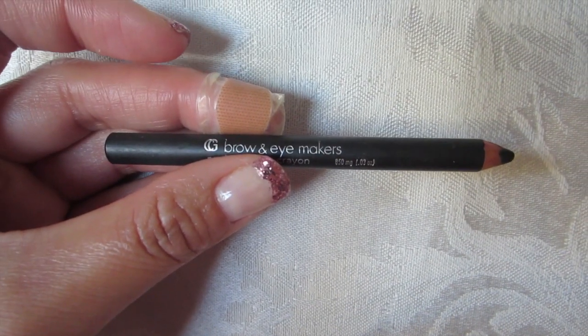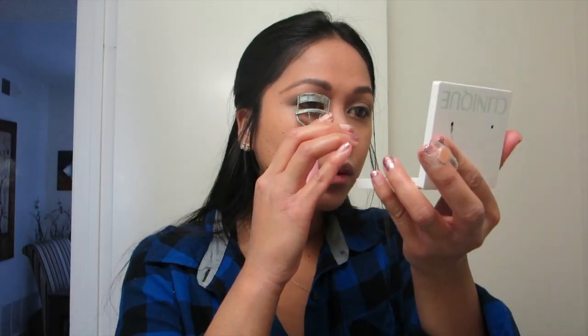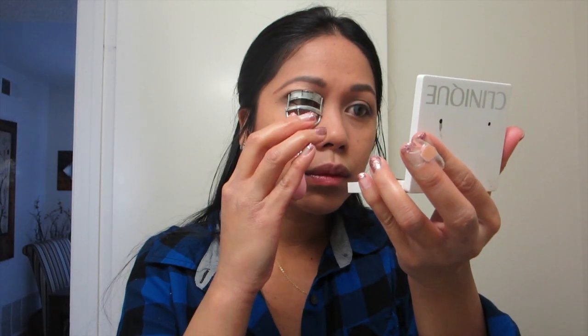I'm lining my eyes with this CoverGirl Brow and Eye Maker in color black for my eyeliner. And again with this shimmery pink shadow, I'm putting it on the side of my eyes over here.